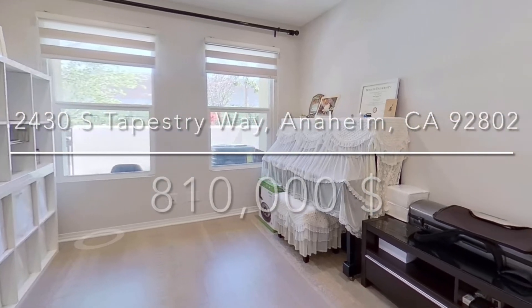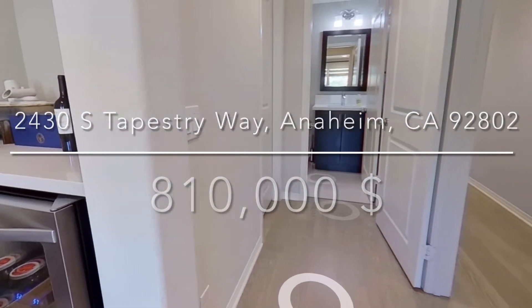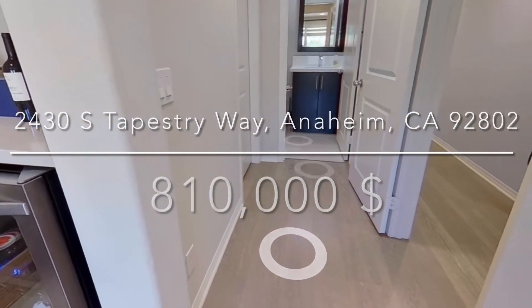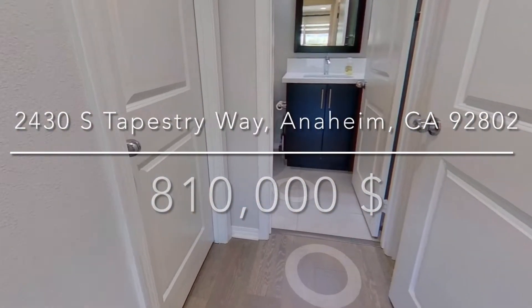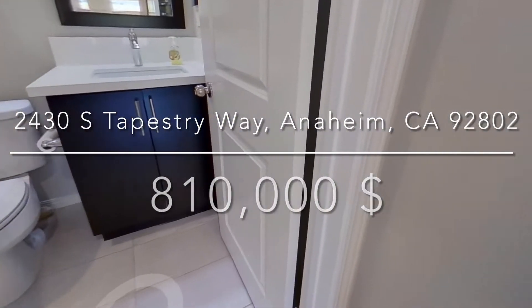Welcome to this modern luxurious-style townhome located in the gated community of Tapestry Walk in the city of Anaheim. The downstairs has a bedroom and a full bath, plus extra closet space in the hall and entrance of covered two-car garage.